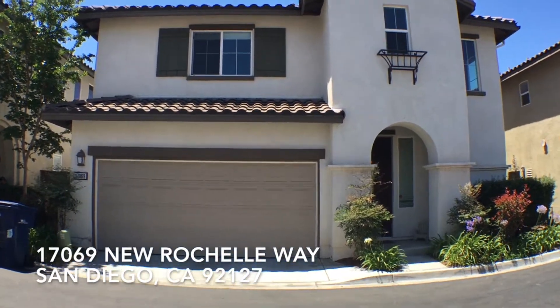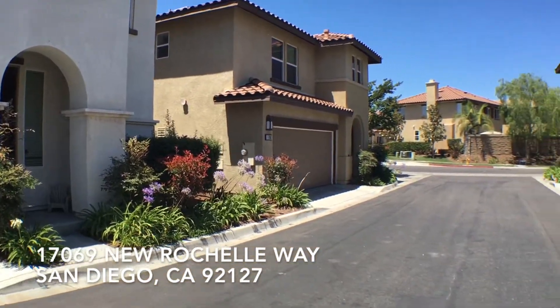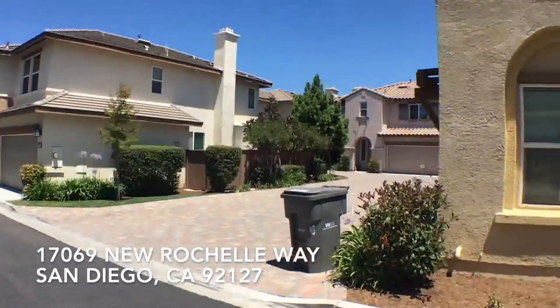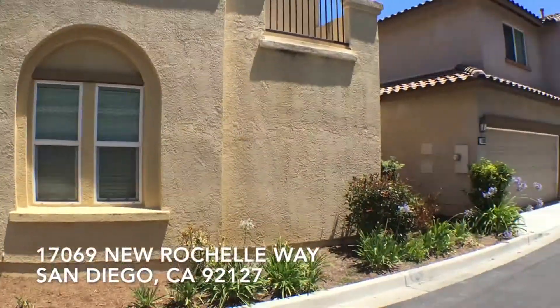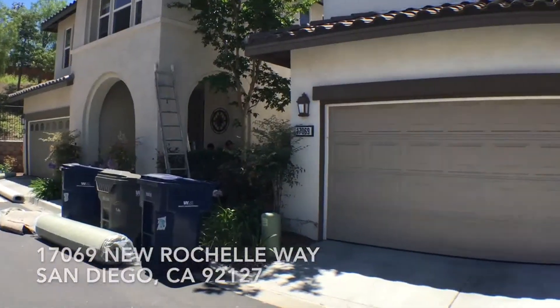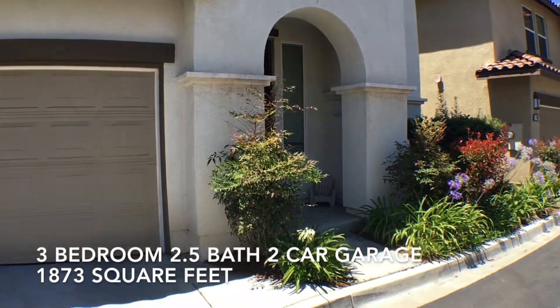Let's get a look at the surrounding neighborhood. Beautiful cul-de-sac. We'll see the neighbor next door was getting new carpet in during the filming of this. Let's head on inside.